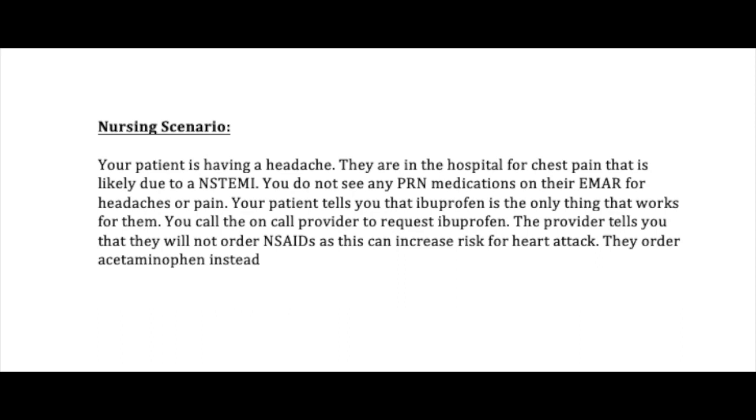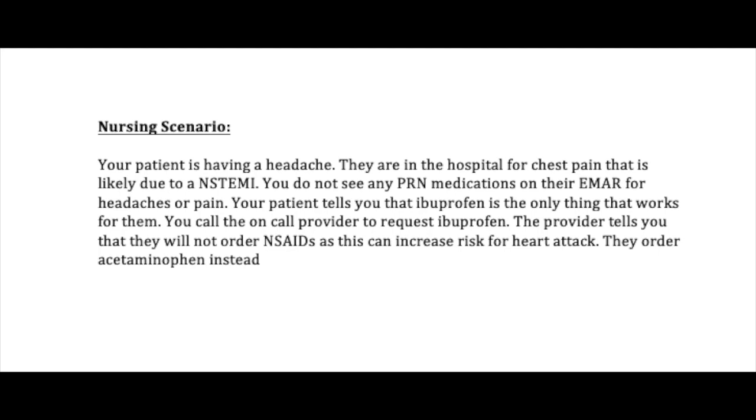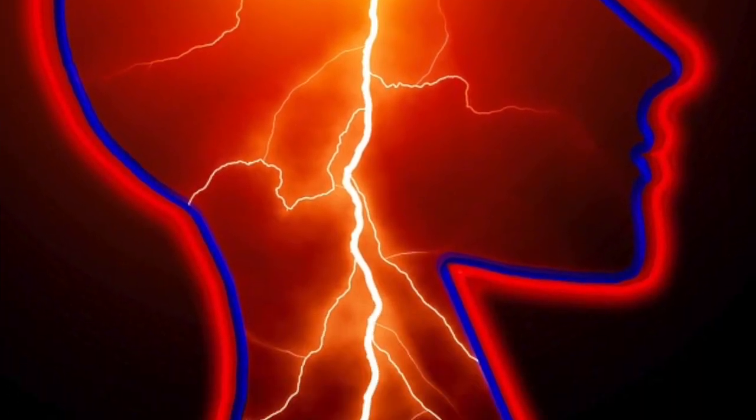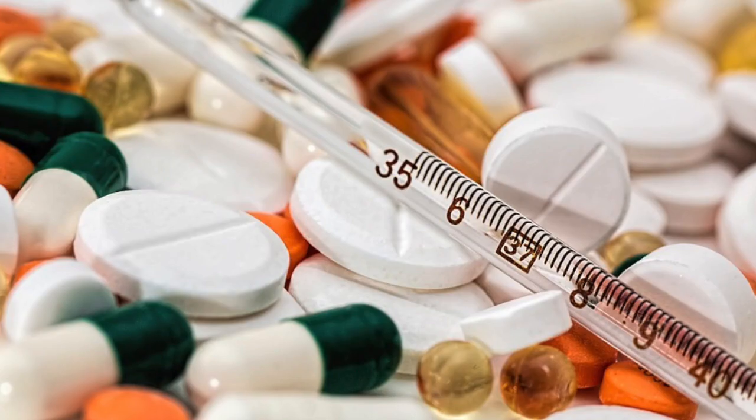This is something that happened quite a bit when I used to be on call. The two main things you need to know here — whether you're a provider or a nurse on the floor calling for this patient — are: number one, that NSAIDs can increase your risk for stroke and heart attack; and number two, knowing what the NSAIDs actually are. A lot of people will correlate naproxen or ibuprofen but don't think of others.